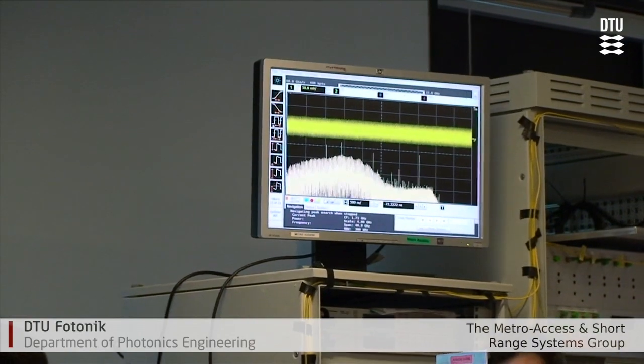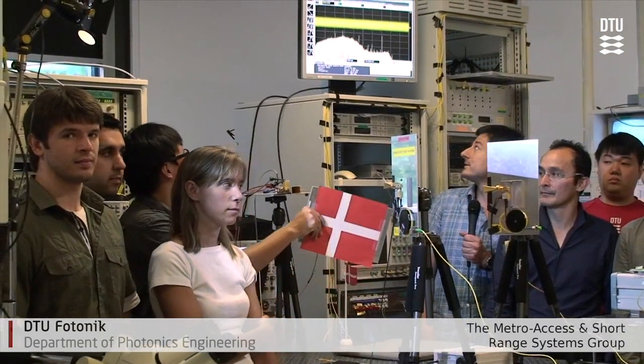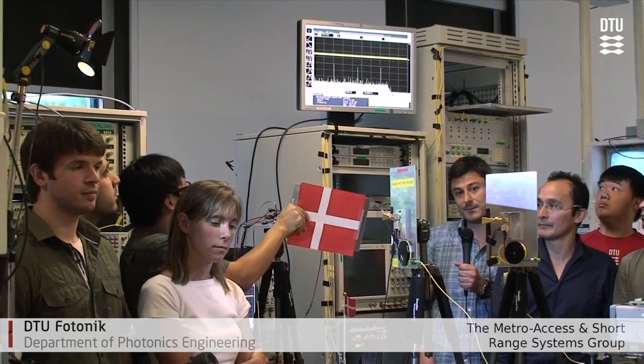As you can see, we have around one meter of wireless distance here, and as you can see here on the screen, this is our received signal. In order to prove that we are actually sending the signal at 100 gigabit per second, Shadam now demonstrates that if we block one of the antennas, you can see the signal disappearing.